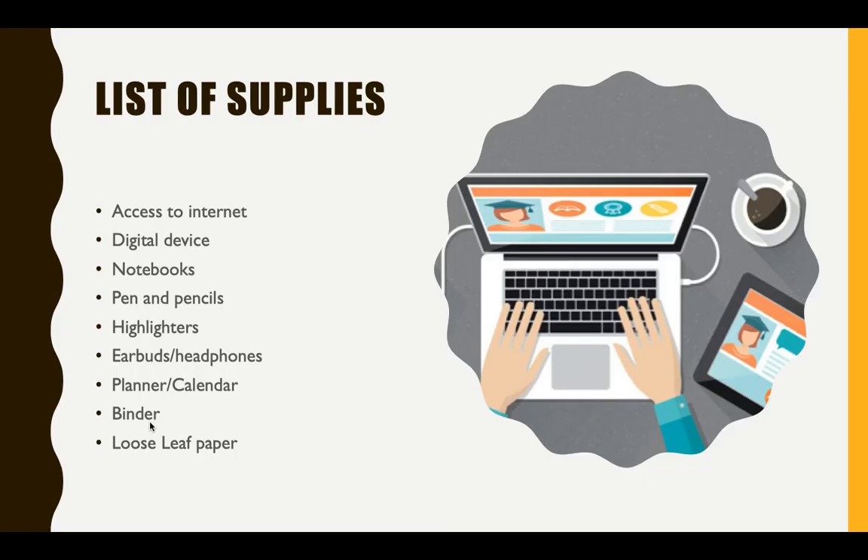Your school supply list is as follows: access to the internet, a digital device, notebooks, pens and pencils, highlighters.